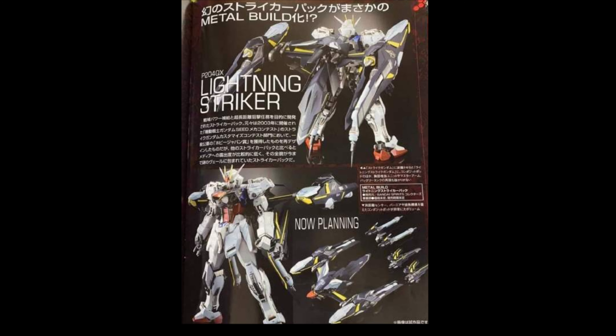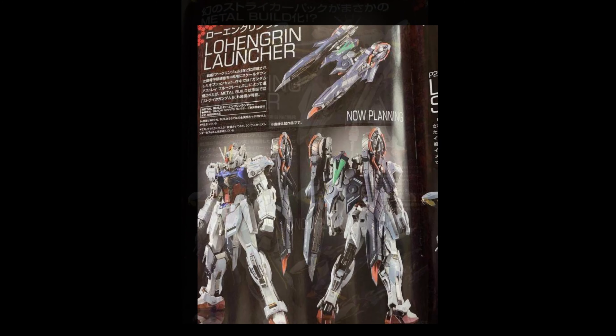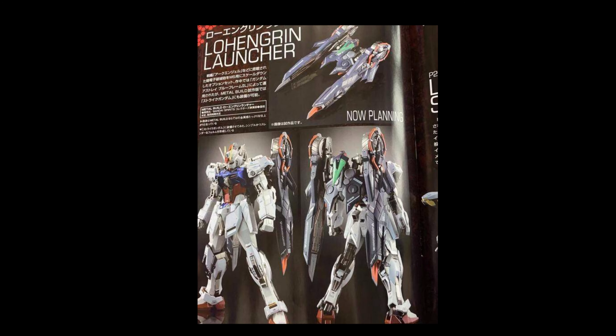...to $80 to $100 or a little bit more, depending on what you want to get. You've got the Lightning Striker, the Lohan Green Launcher — it's just too much fun.